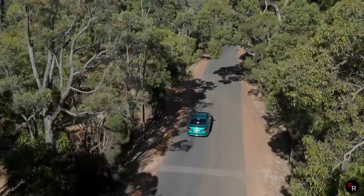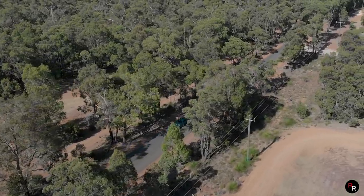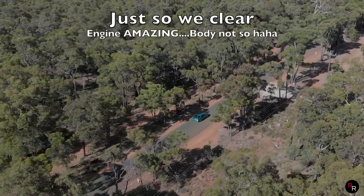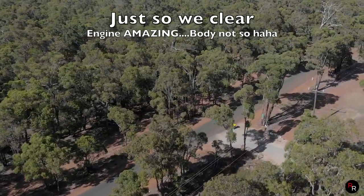You get the joke that this is a taxi — well, it was a taxi because it was so bloody good that it would just keep going and going and going. I've seen taxi models here that go over a million Ks on the same engine, and not a lot of cars can do that.